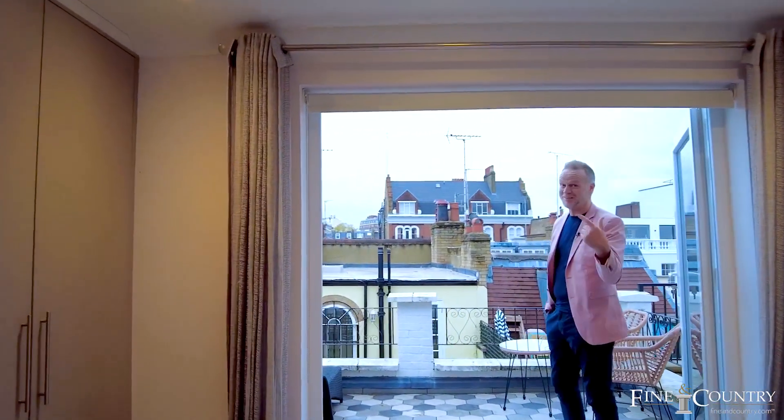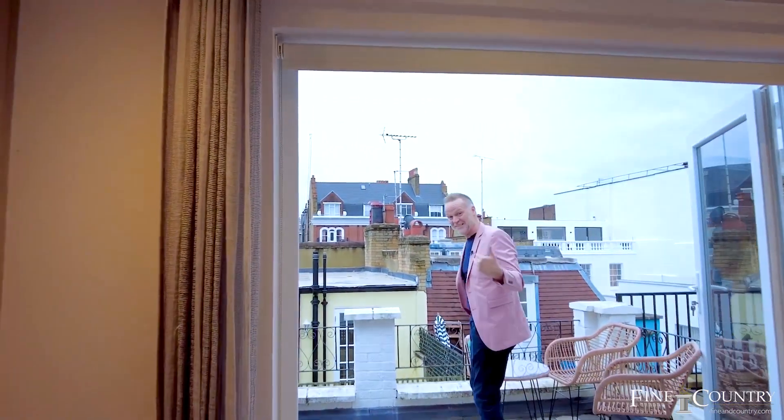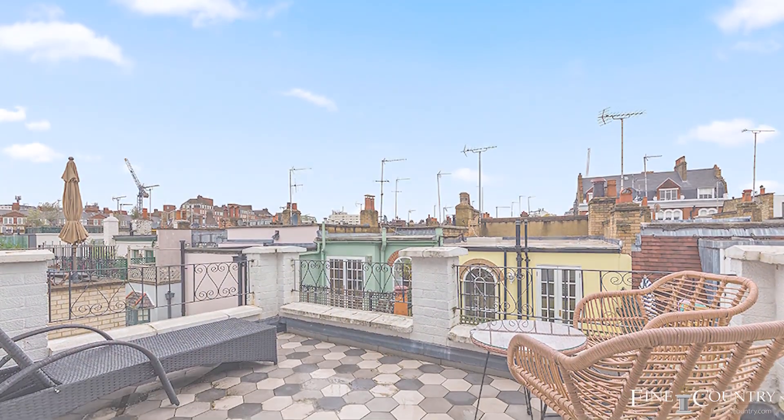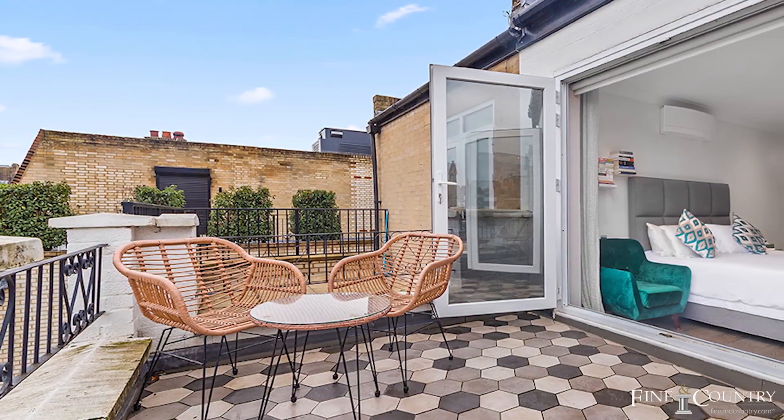I've really saved the best till last — come outside and look at this terrace. This terrace is off one of the top floor bedrooms and I can really picture myself on a Sunday morning sat out here having a cup of coffee. Really pretty — hard to believe we're in the centre of Chelsea, and if you love outside space you've got Chelsea Green just a two minute walk from here.